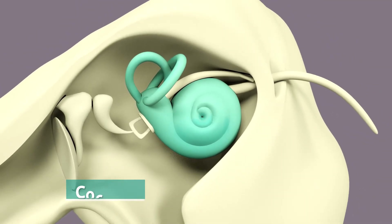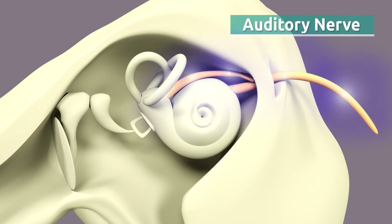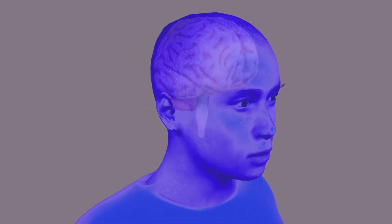The cochlea transforms these sound waves into electrical signals and sends them to the brain through the auditory nerve. The brain interprets these signals as sounds that we are able to recognize and understand.